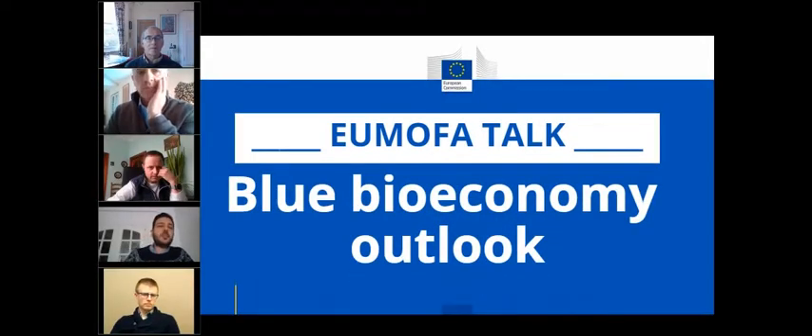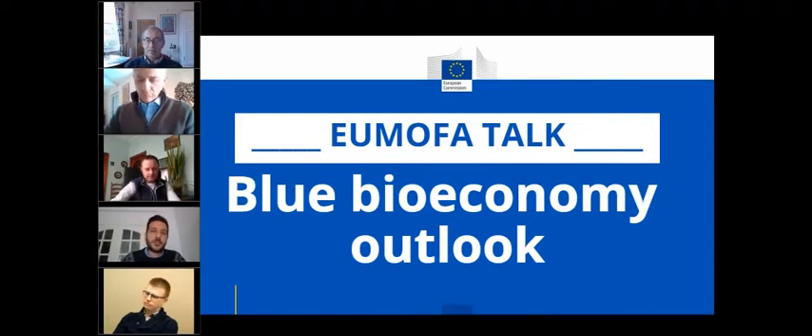Good afternoon everybody and welcome to the first UMOFA talk. I'm very excited today because this is the first episode of what we hope will become a regular series of webinars, where we'll invite experts from the UMOFA team as well as other guests to discuss cutting-edge topics in fishery and aquaculture. The name of this new web series is UMOFA talks, and today we're launching it with a super interesting topic: the blue bioeconomy.